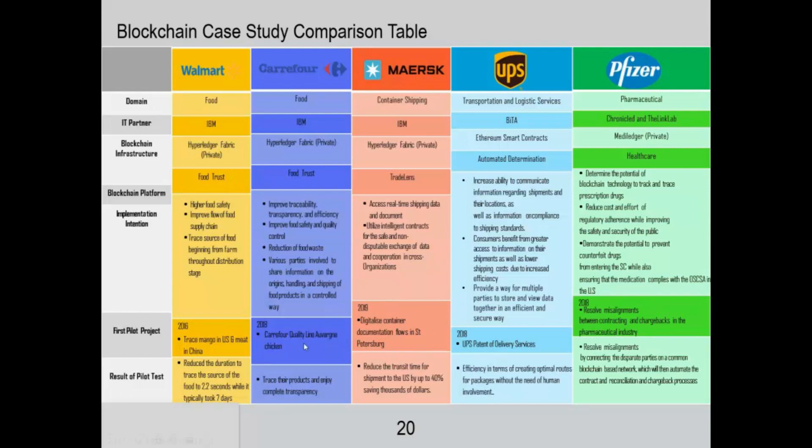They had first pilot projects as early as 2016, with the most recent one rolled out by MERSC in 2019. The results of the pilot tests show that most have reduced the duration to trace the source of food — for Walmart and Courier 4. MERSC reduced transit time for shipments to the US by up to 40%. UPS improved efficiency by creating optimal routes, and Pfizer resolved misalignments by connecting disparate parties on a common blockchain-based network.